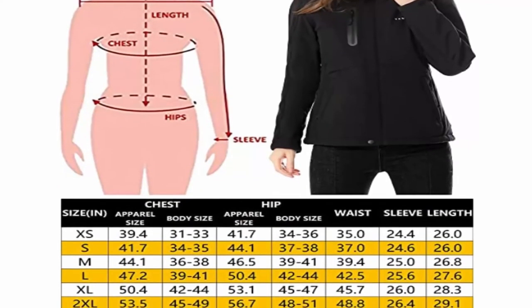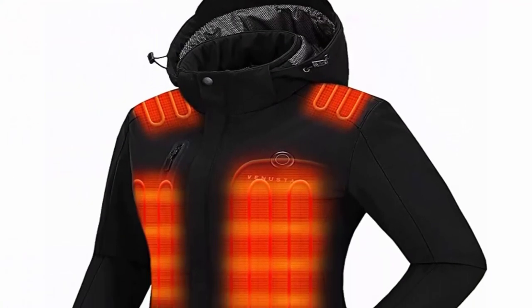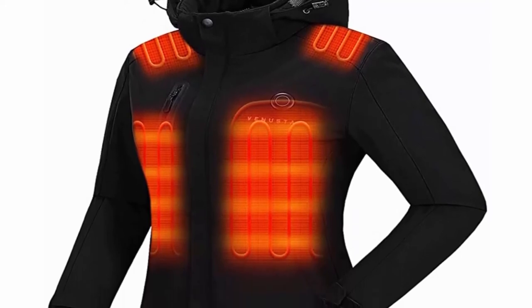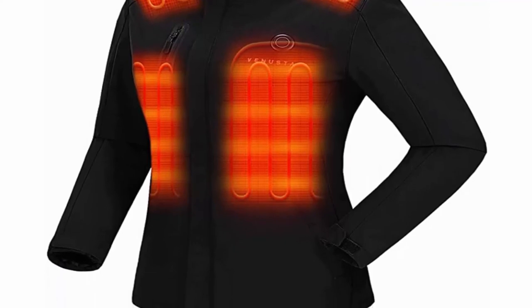Convenient for all activities and ideal gift for family members, friends, and employees. Machine washable, washer and dryer safe. Package includes one women's heated jacket, one battery pack, and one waterproof bag.